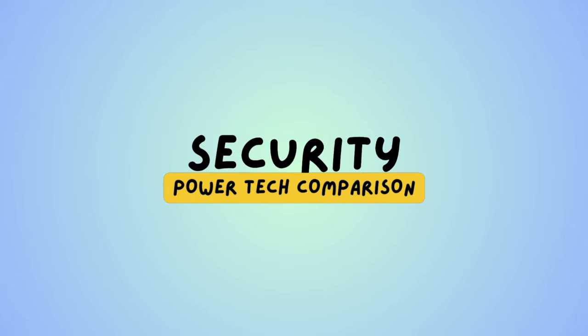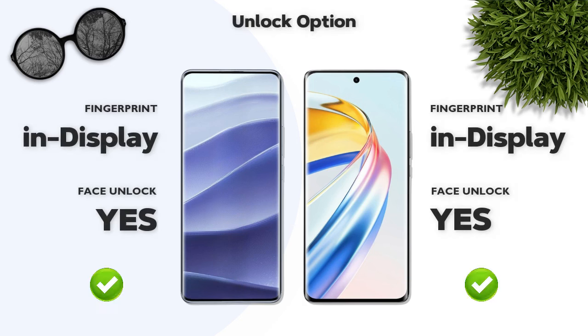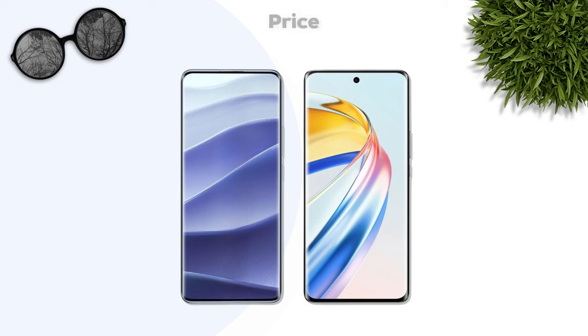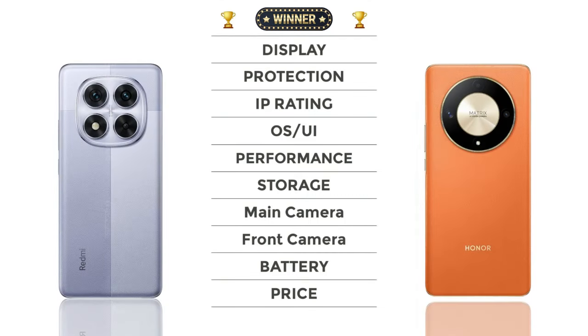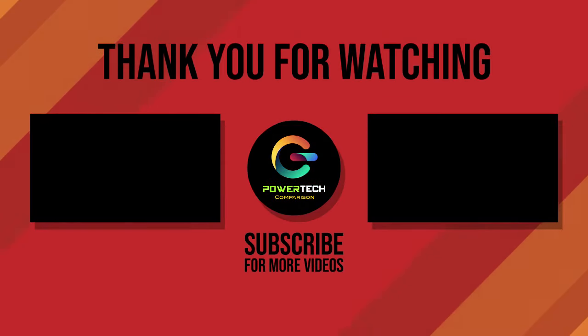Security: both phones have an in-display fingerprint sensor. Price: Honor is better priced than Redmi. Overall winner: Redmi. Thanks for watching — for more videos, please subscribe.